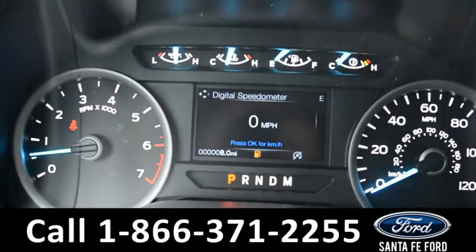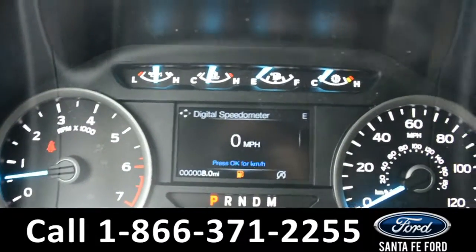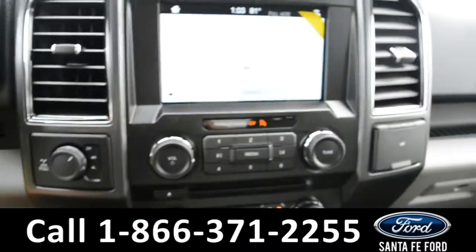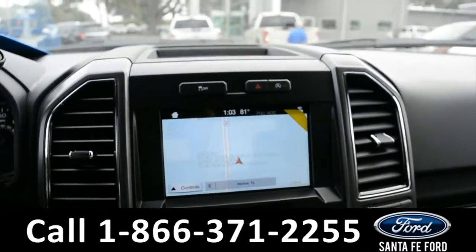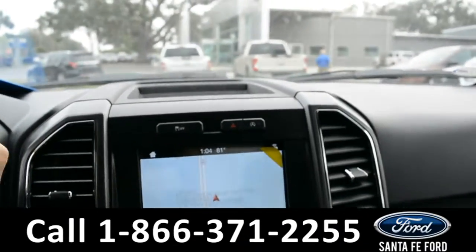On the dashboard there's a digital compass display along with digital menu displays. The steering wheel has cruise control, Bluetooth, and media functions. And over here on this LCD touchscreen media center there's AM FM radio, Sirius satellite radio with a CD player, GPS navigation, and a backup camera.